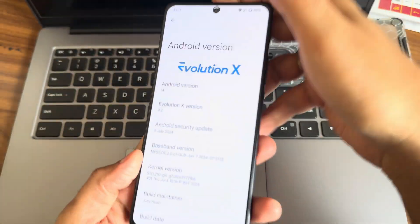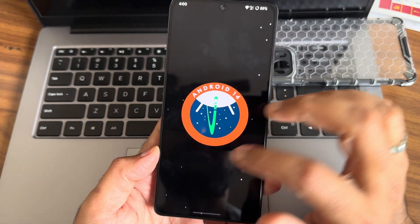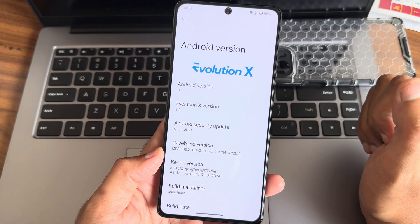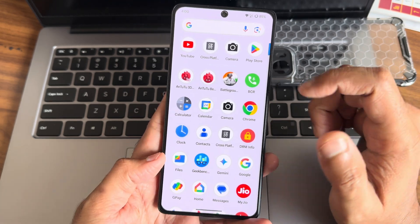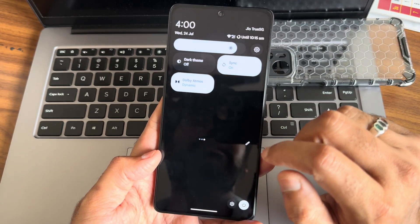POCO F5 Evolution X — version 14.9.2 is the latest release for POCO F5 and Redmi Note 12 Turbo. The security patch is 5th July 2024, kernel user is 5.10.210 ZKI. This is the typical on-screen scan, this is the app drawer, and this is the quick settings toggle so you guys can see.